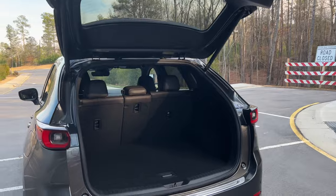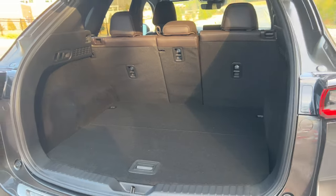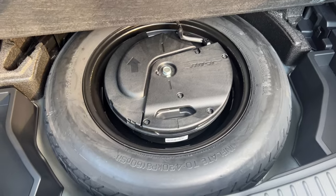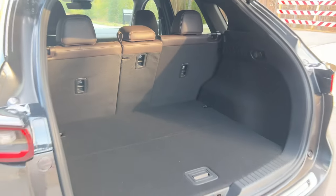The trunk space, even though it's not the largest in the segment, is not useless — it's definitely fine for what it is. You have a spare tire back there as well, and of course you can fold down the seats 60-40, which will help with the cargo volume if you need it.